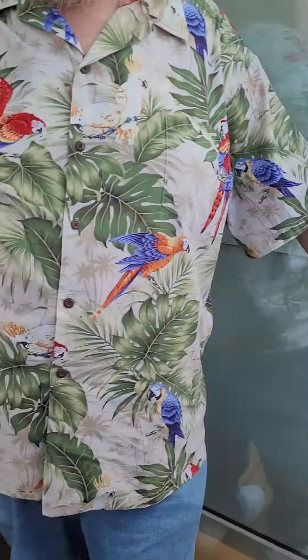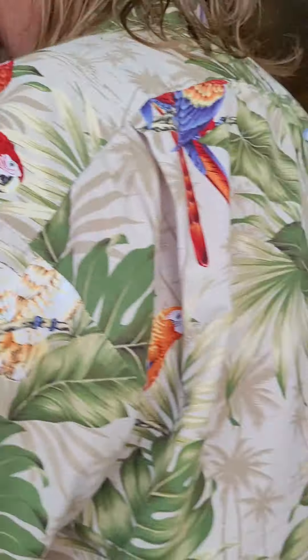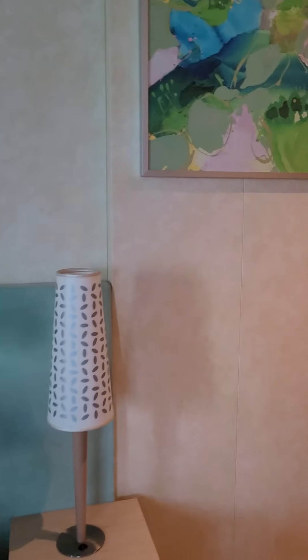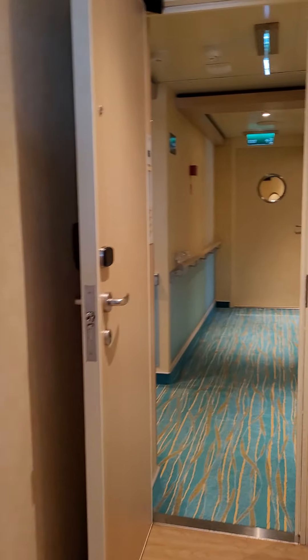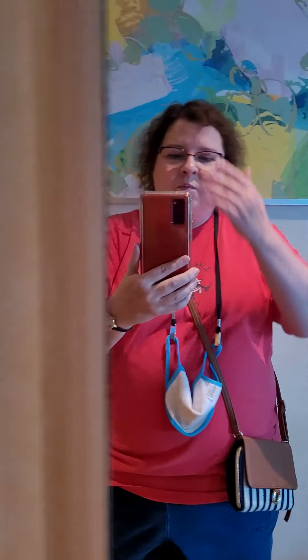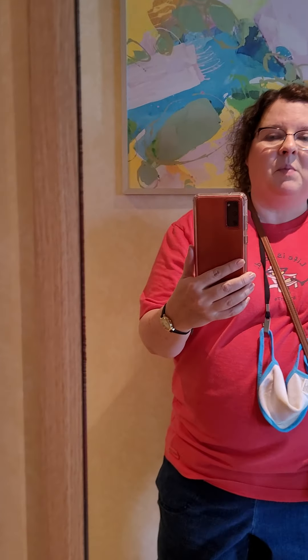So don't book this deck or this room just for a balcony — I mean, it's a good balcony, it's a fine balcony, it's just not quite as big as you think. Anyway, that is the room. Hopefully this quick video helped you know a little bit more about it. Bye!